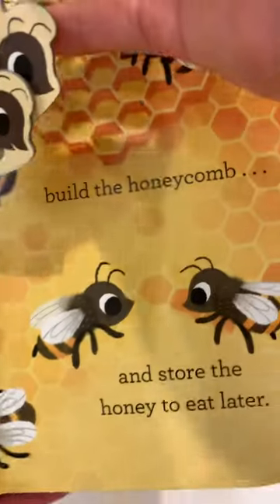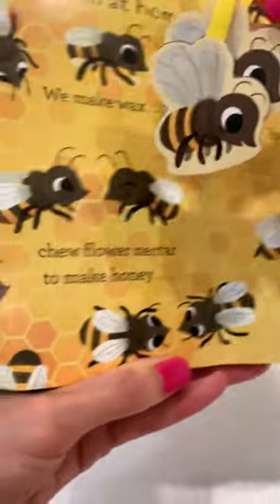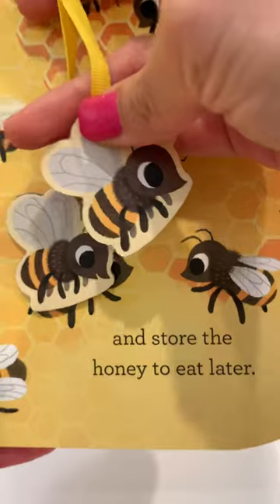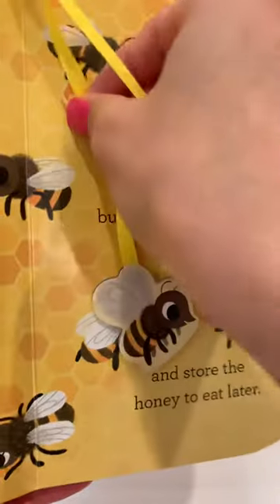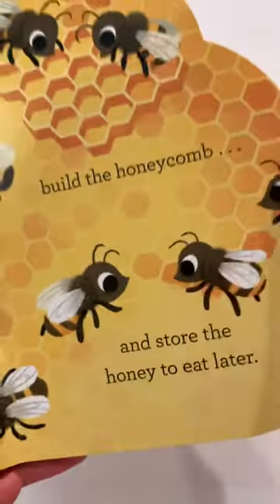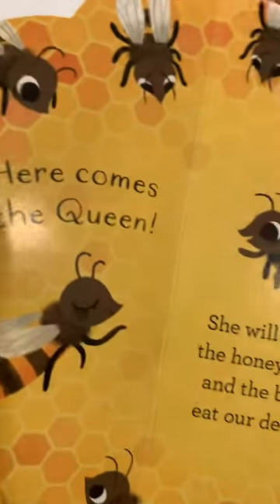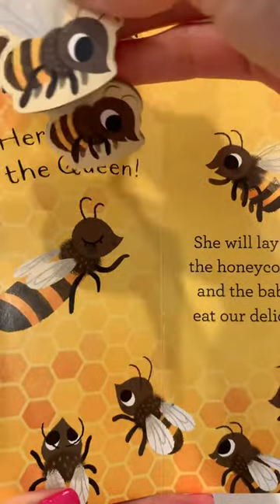There is much to do at home. We bees make wax, build a honeycomb, chew flower nectar to make honey, and store the honey to eat later.